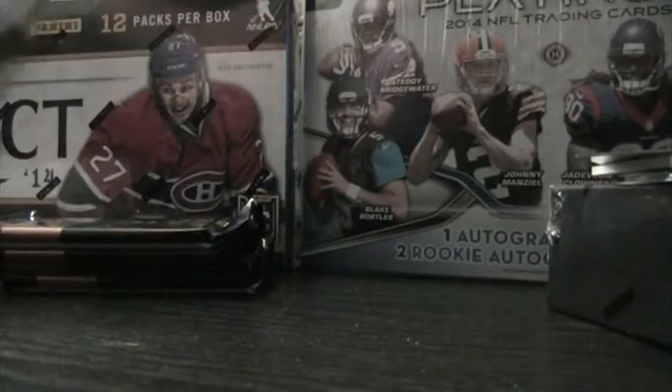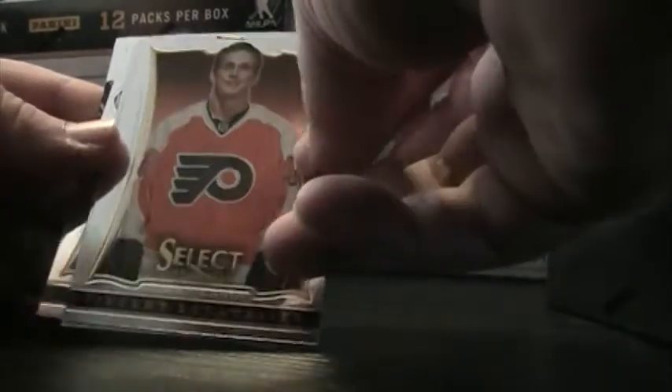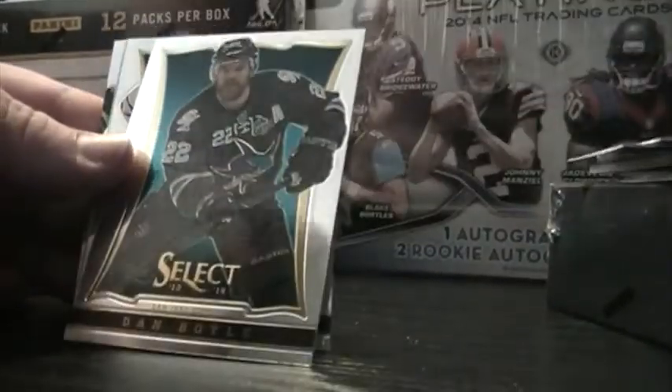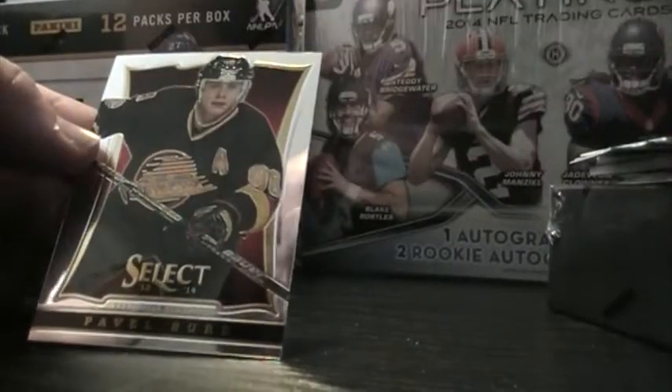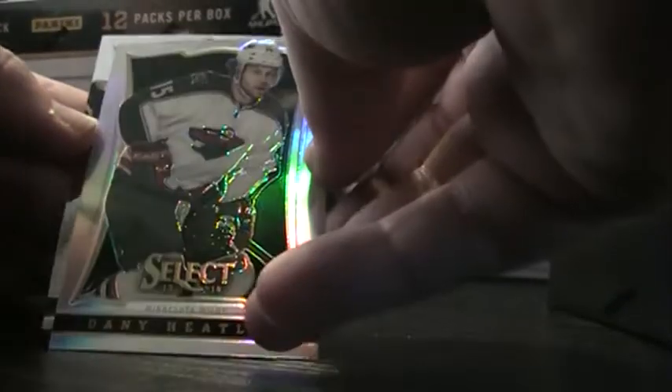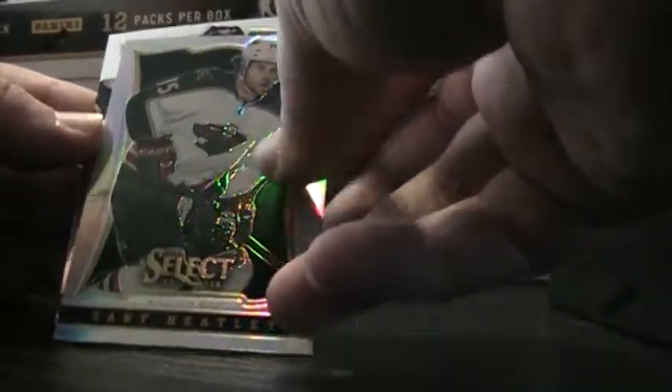Second pack. Nicholas Backstrom, Vincent Lecavalier, Danny Boyle, Taylor Hall. Looks like a refractor — oh sorry, a prism. Danny Heatley. Another great: Pavel Bure.